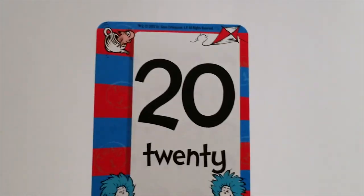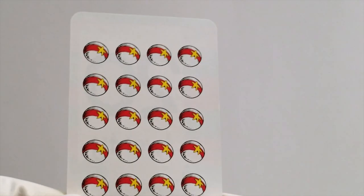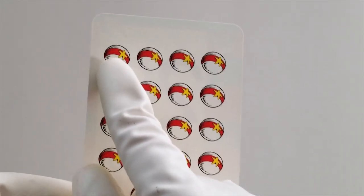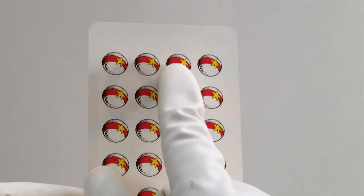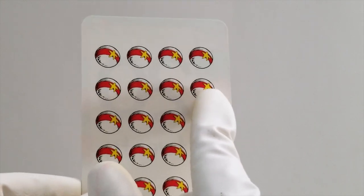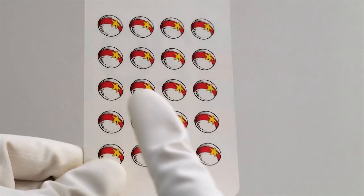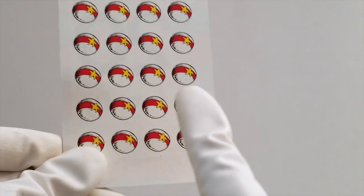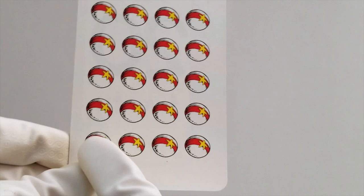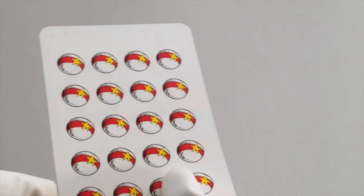All right. Now, to win it all, do you know what comes last? It's the number 20. Let's count 20 red bouncing balls. Here we go. 1, 2, 3, 4, 5, 6, 7, 8, 9, 10, 11, 12, 13, 14, 15, 16, 17, 18, 19, 20. Good job.